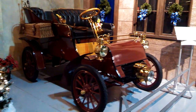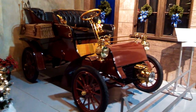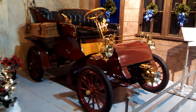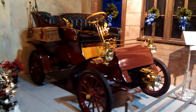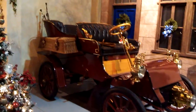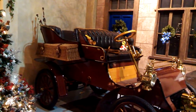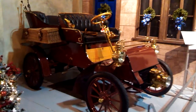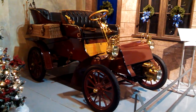This is Pan from NortheastWheelsEvents.com, continuing my tour of the AACA Museum in Hershey, Pennsylvania. This is the 1903 Ford Model A. If you notice, it even has the jump seats in the rear, which are removable. That was the first car of the modern Ford Motor Company.